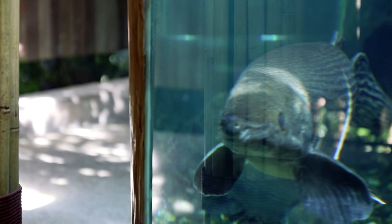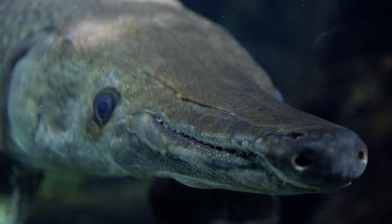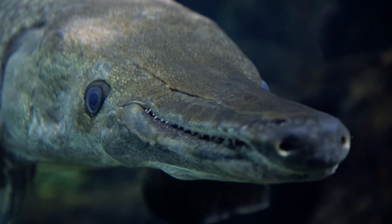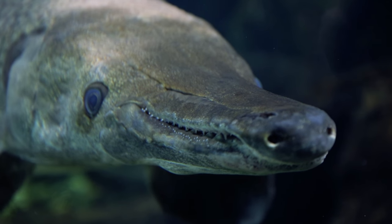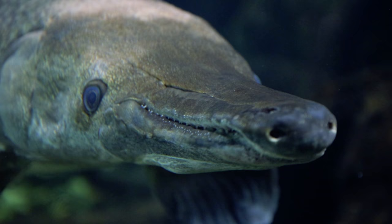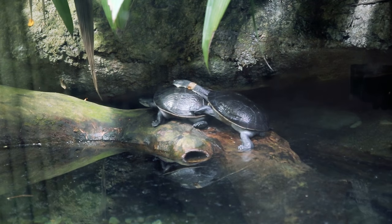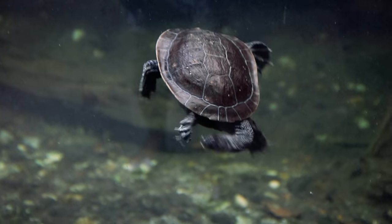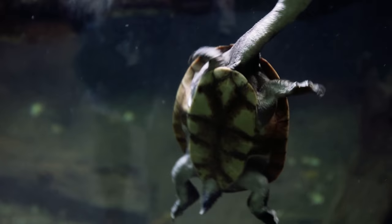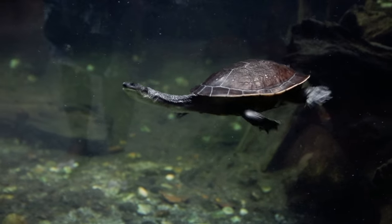If you're curious who this guy is, look at the Alligator Gar. This long-necked turtle looked so desperate to get some attention, so we'll let him have it.